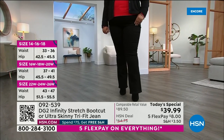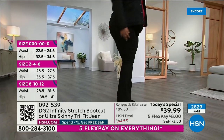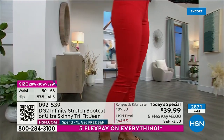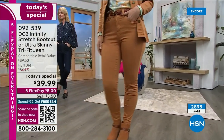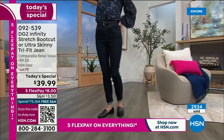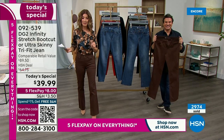Let me go over the sizing. You're all zeros, or a 2-4-6, 8-10-12, 14-16-18. We also have a model Rasha wearing the 16-18-20 size. We also have 22-24-26 and 28-30-32. Pick your size, your color, and then what length — petite, average, or tall. Remember, the boot cut comes in a longer length, about 2.5 inches longer, designed to fit a heel or a chunky boot.